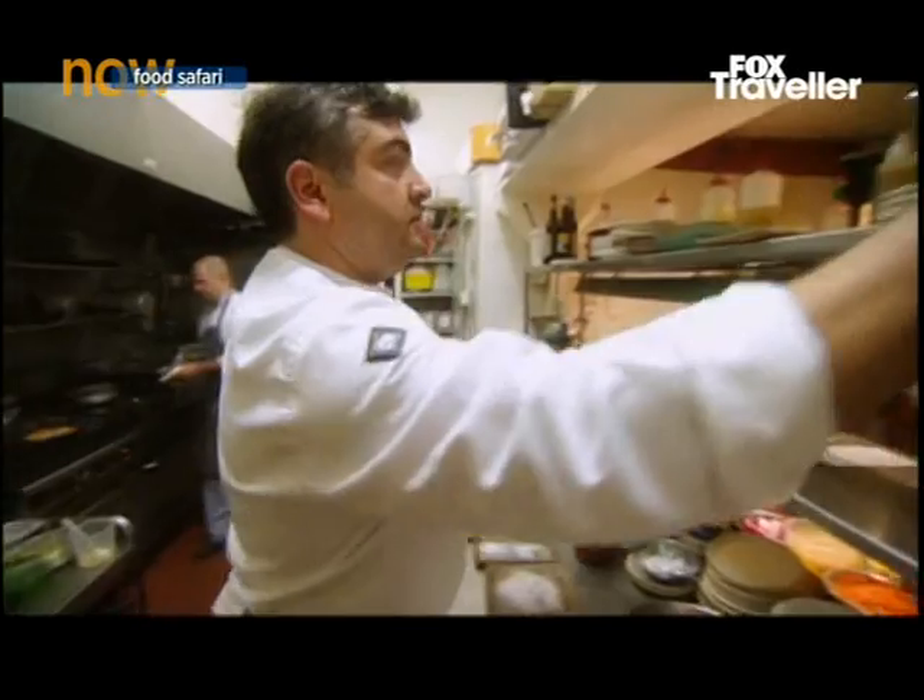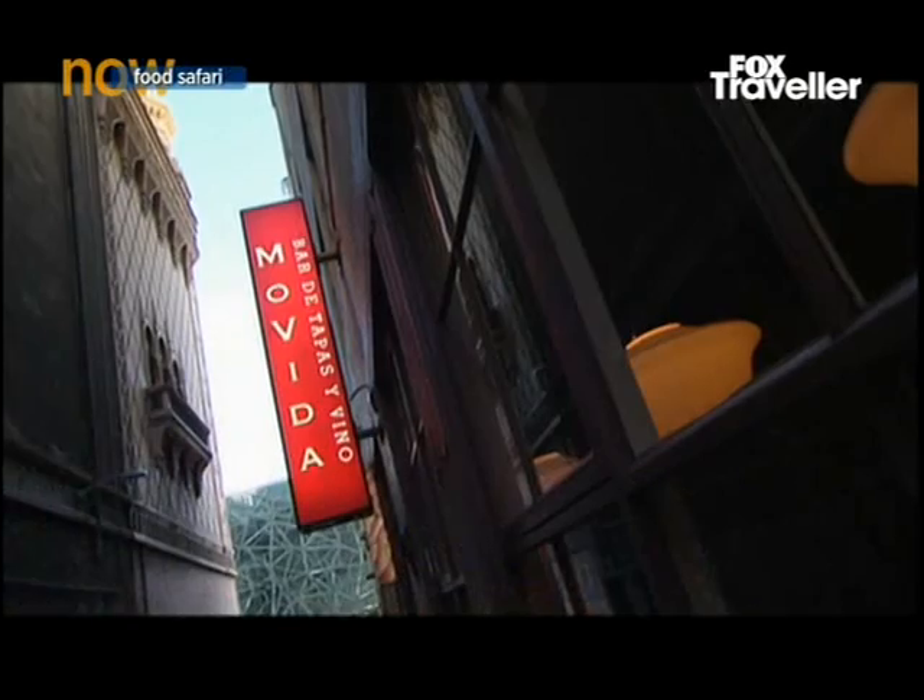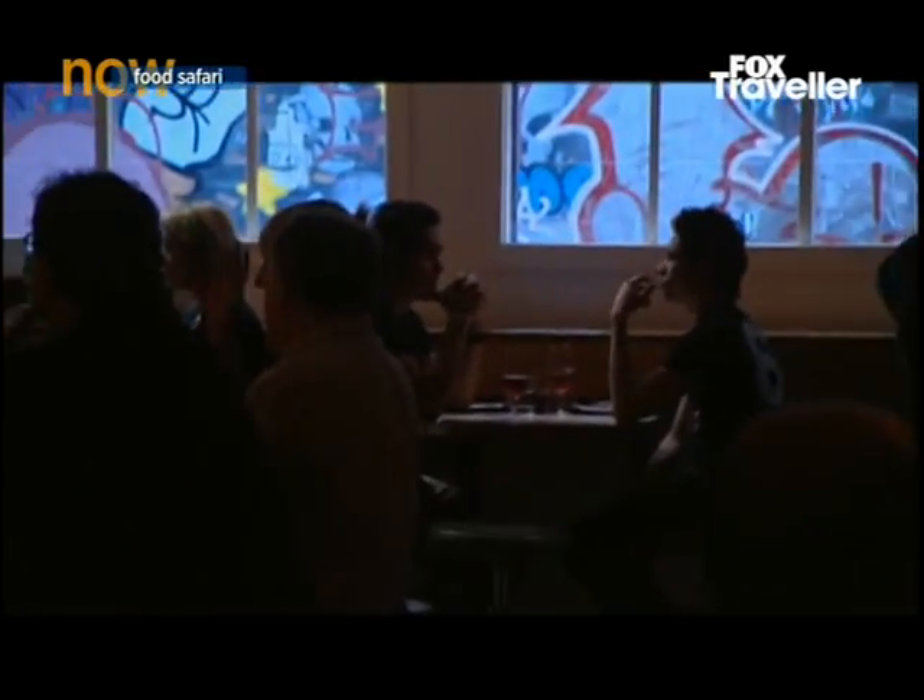Frank Camora grew up in Geelong in a Spanish-speaking household, worked as a chef in Spain, and last year opened Movida, Melbourne's hippest tapas lounge.